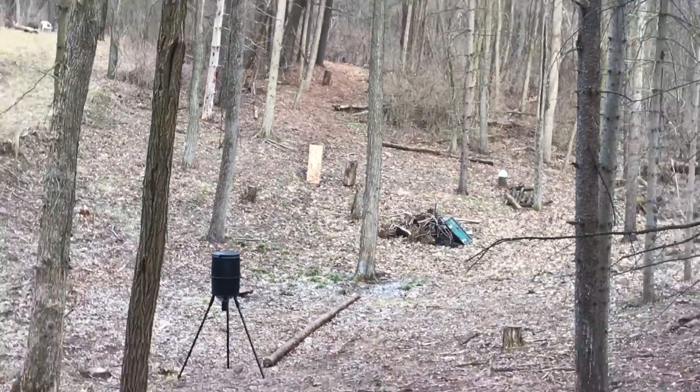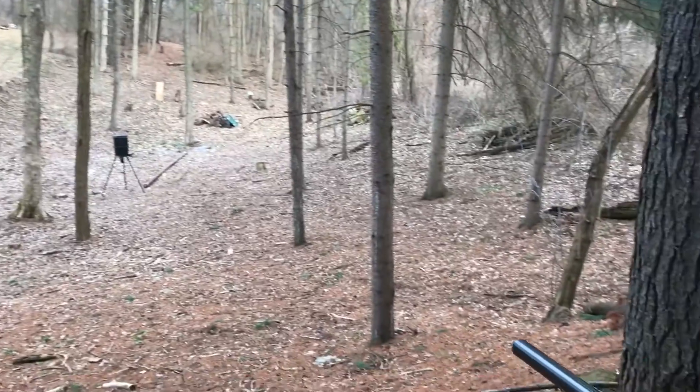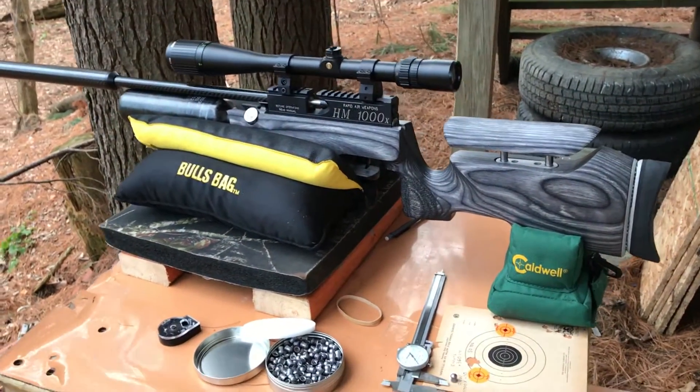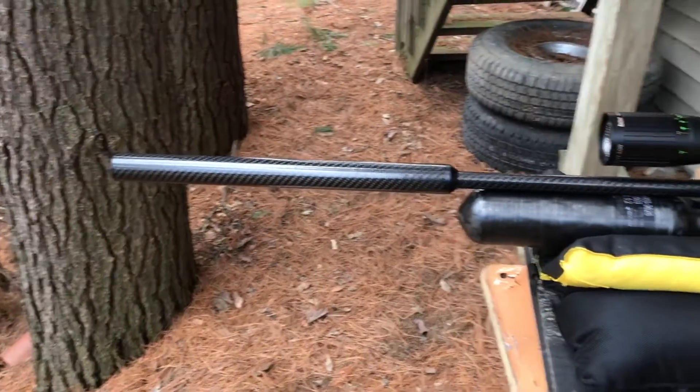I'm out here shooting 50 yards on a backyard range with my new Rapid Air Weapons 30 caliber HM1000X. I just picked this up the other day from Precision Air Guns and Supplies here in Michigan.